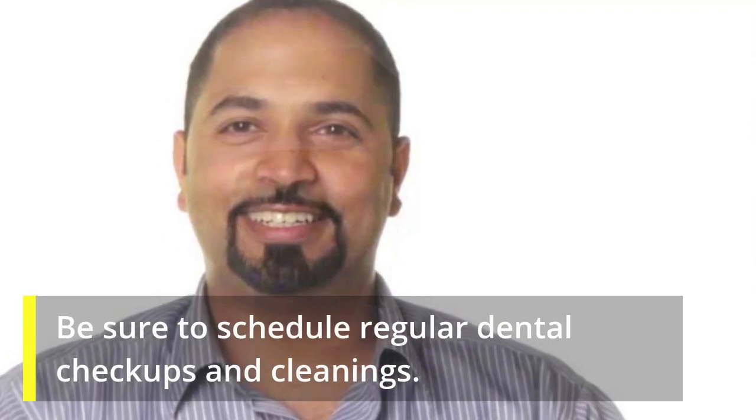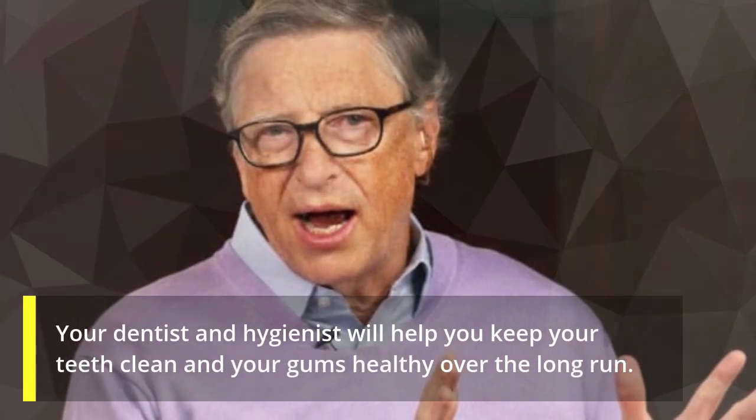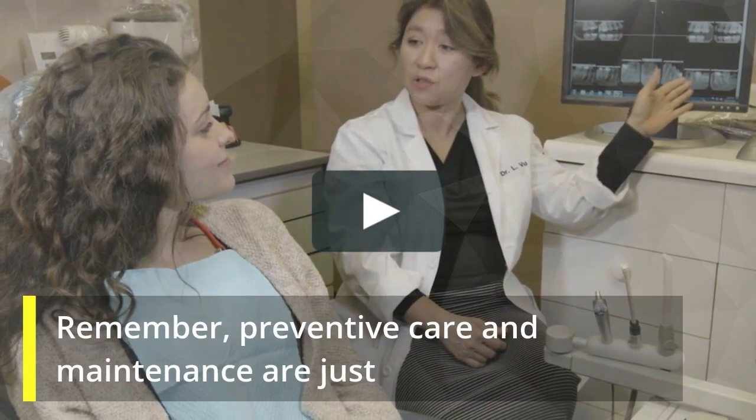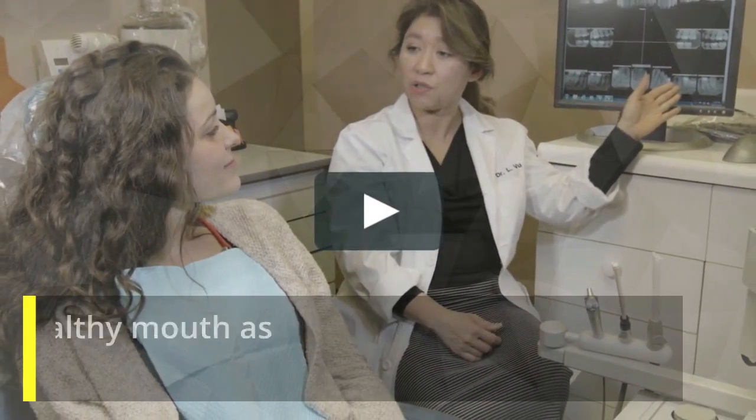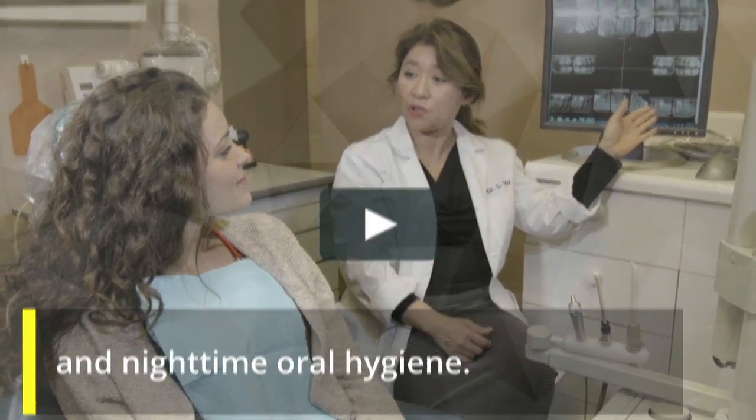See your dentist regularly. Be sure to schedule regular dental checkups and cleanings. Your dentist and hygienist will help you keep your teeth clean and your gums healthy over the long run. Remember, preventive care and maintenance are just as important for a healthy mouth as good daytime and nighttime oral hygiene.